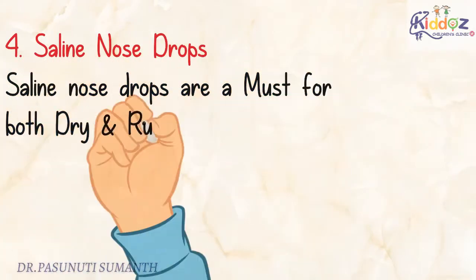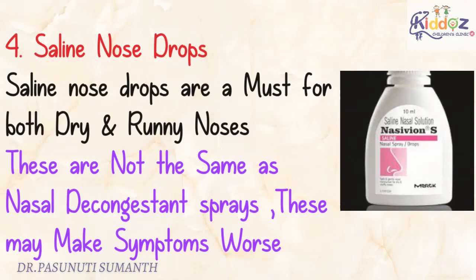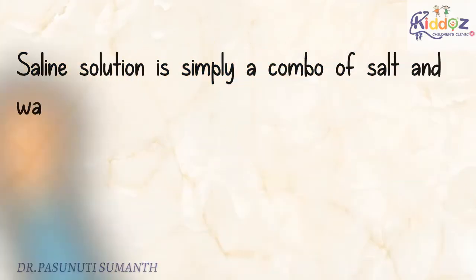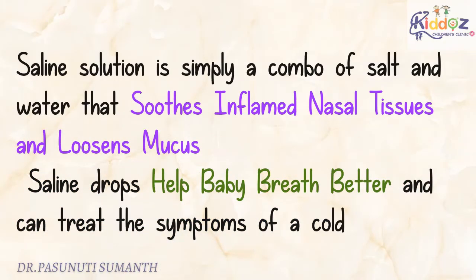The fourth one is Saline Nasal Drops. Saline nasal drops are a must for both dry and runny noses. These are not the same as nasal decongestant sprays, which may make symptoms worse. Saline solution is simply a combination of salt and water that soothes inflamed nasal tissues and loosens mucus, helping the baby breathe better and treating the symptoms of a cold.